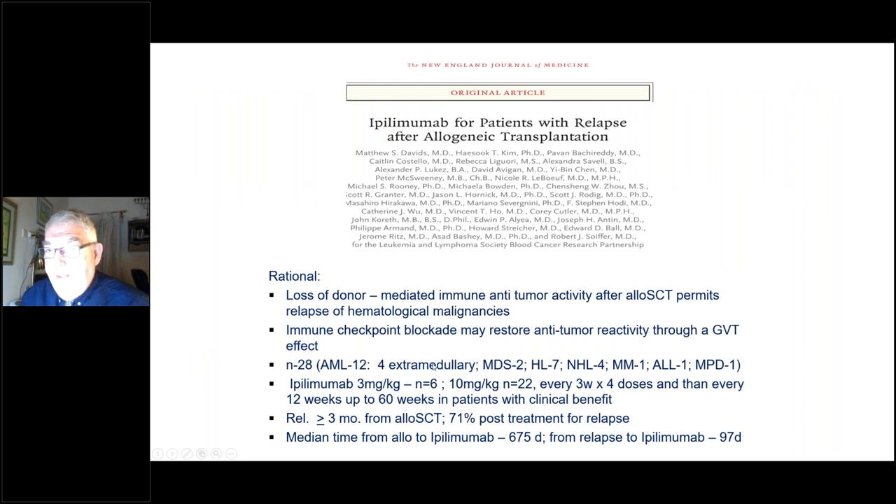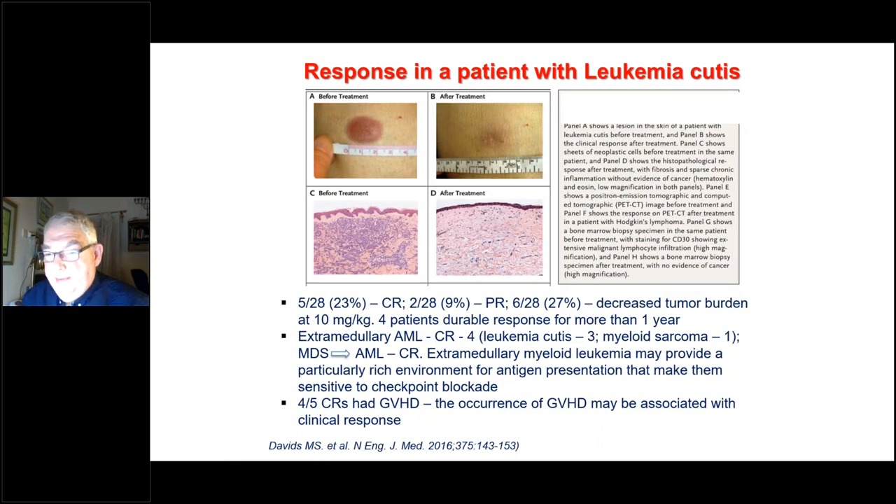Lastly, papers from the Boston group on checkpoint inhibitors — ipilimumab (anti-CTLA-4) — treated 28 relapsed post-transplant patients, including 12 with AML, with 4 patients with extramedullary AML and 1 transformed from MDS responding. Images of a patient with cutis AML before and after treatment are very impressive, though not all data could be replicated.